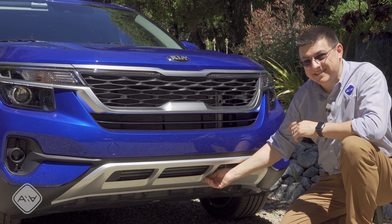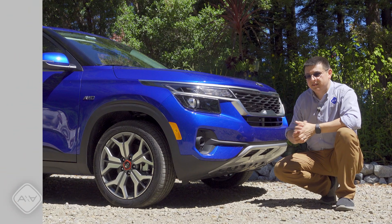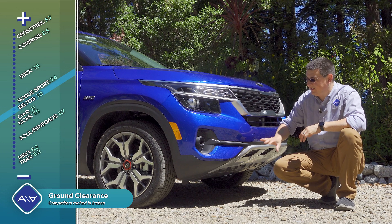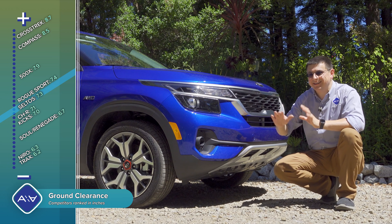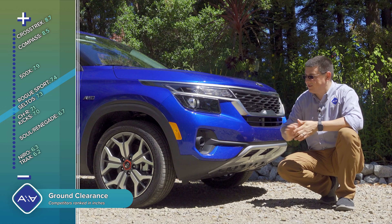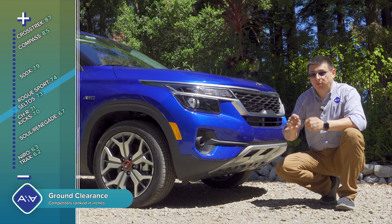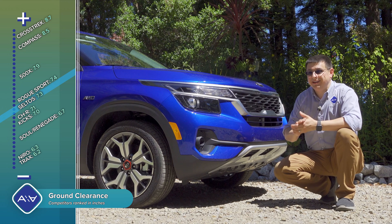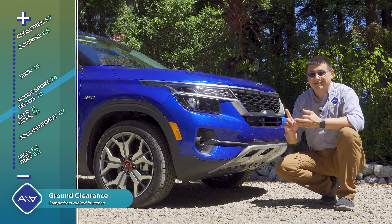There's some rugged-looking treatment down at the bottom — this is not actually a skid plate, this is just plastic. The plastic treatment certainly makes things look more rugged from the front, but from this angle you can really see that ground clearance is not as high as some. Ground clearance comes in at 7.3 inches — significantly above the Niro or the Soul, but below the Crosstrek, the 500X, and the Jeep Compass.